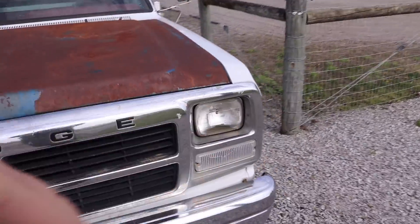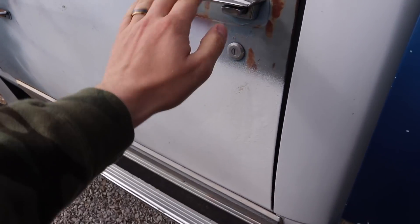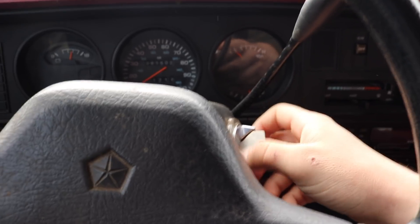Fun little video idea for the day. I don't know how great it's going to be, but I feel like it could be kind of fun. So as you saw, we spray bombed this door, and it would be a shame if we didn't finish it. What is going on guys? Welcome back to another video here on Loud and Proud.